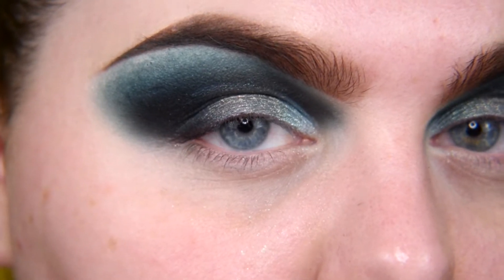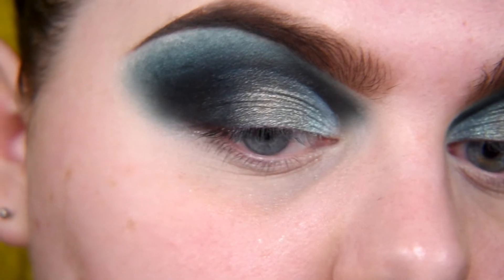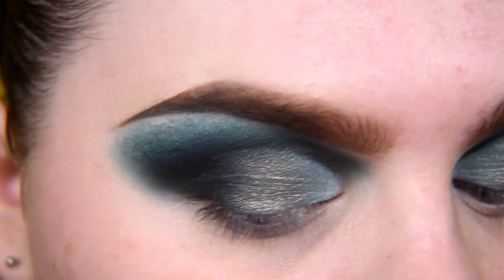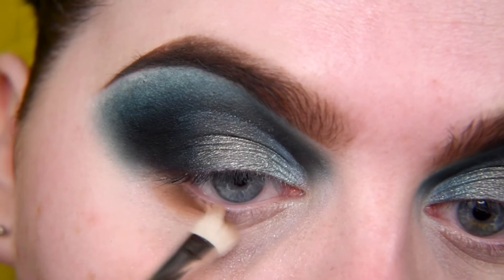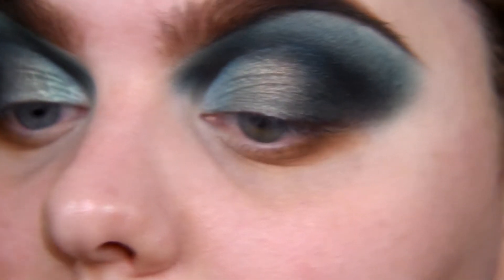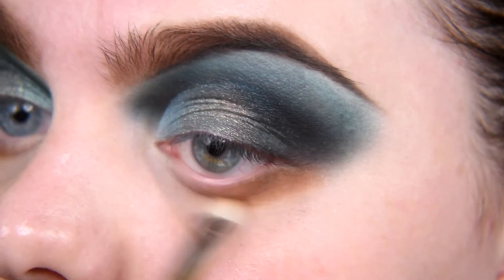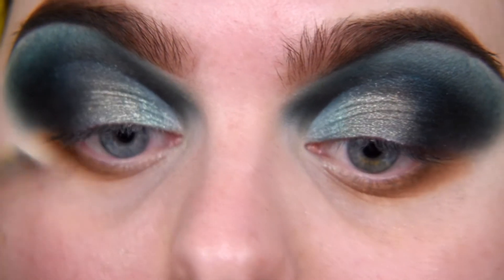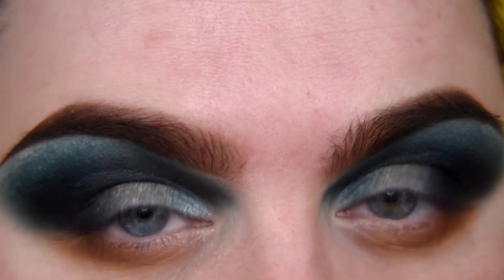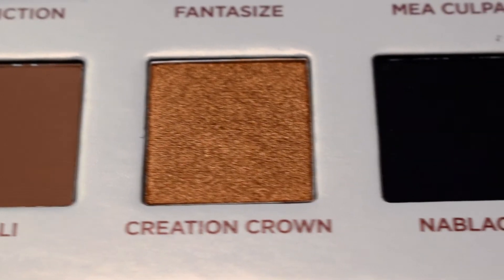On my lower eyelid, maybe I will go in gold. I'm starting with the shade Ghibli. You know what I like in Nabla's palettes? The color story. In every single palette the color story is so good, and all shades really match each other. Now I'm taking shade Creation Crown.